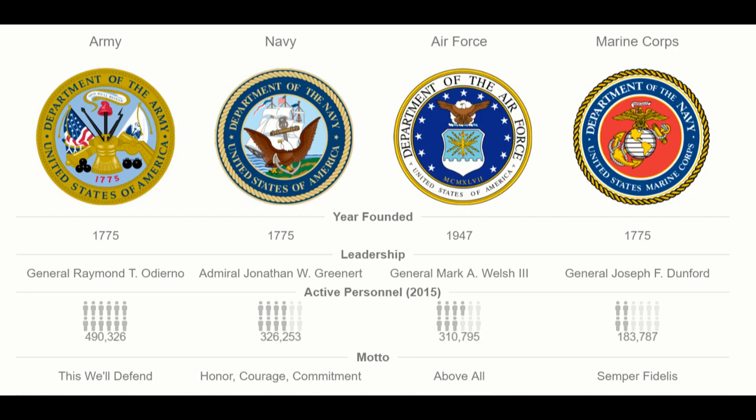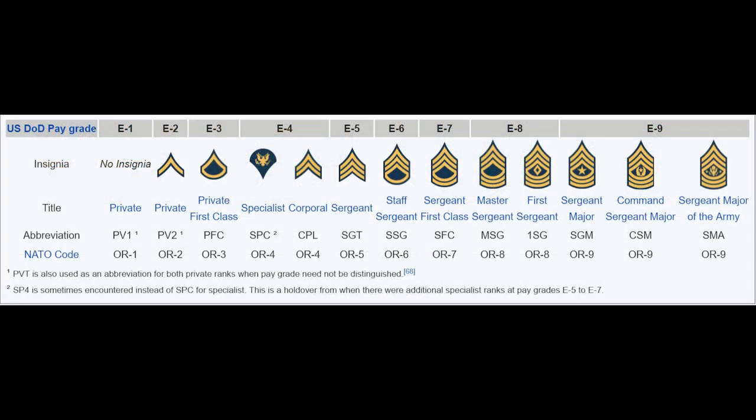The ranking system used by the United States and most militaries puts soldiers into two main tracks. The first is the enlisted ranks. The second is the commissioned officer ranks. Enlisted men are the soldiers that form the bulk of the military and fill its ranks. They are the ones you typically think of when you hear the word soldier. In the U.S. Army,